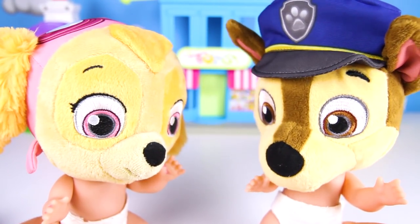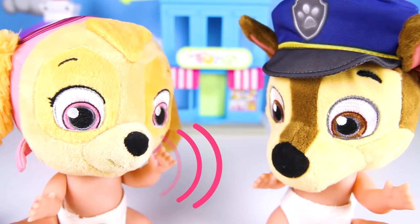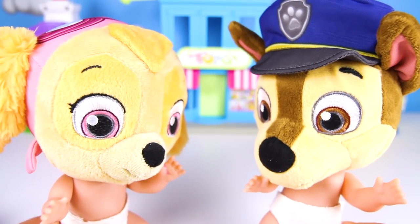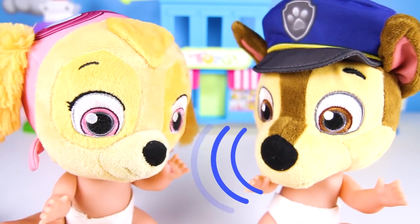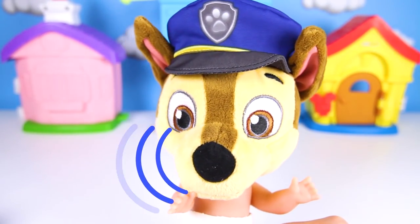What's wrong Skye? I lost all my gumballs! I had blue gumballs, red gumballs and pink gumballs, but now I can't find them! Don't worry Skye, Chase is on the case! You can go home while we look for your gumballs!